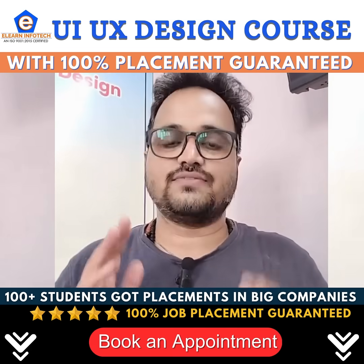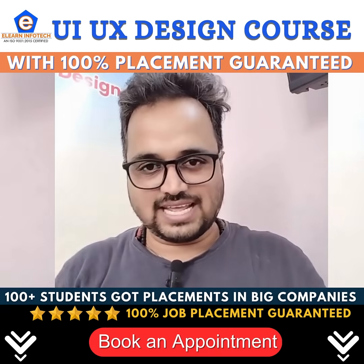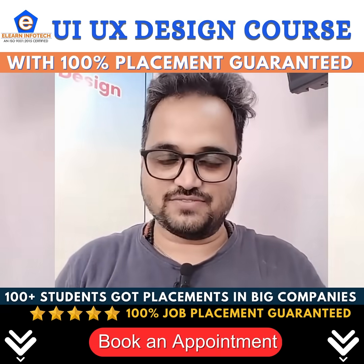Hey, hi! This is Shakti from Elon Infotech, Adrabat. I have 8 years of experience in the UI UX design field.